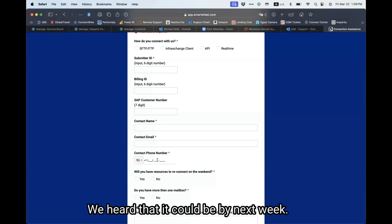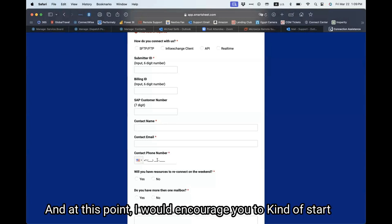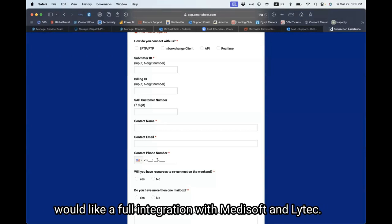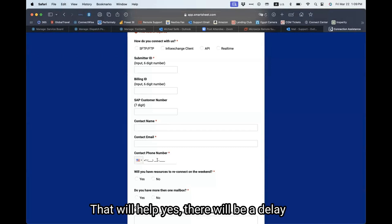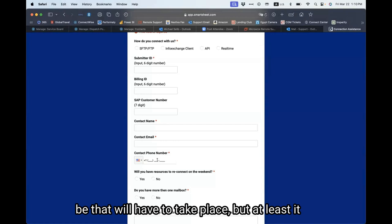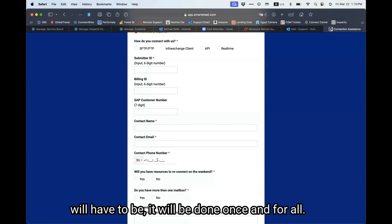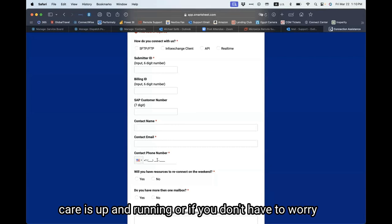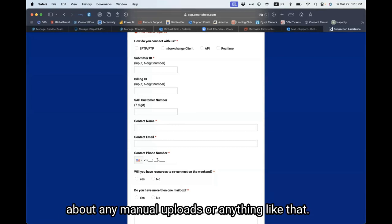We still don't have an ETA on when Change Healthcare is going to be processing claims. We heard that it could be by next week — it's not a solid answer just yet. At this point, I would encourage you to start with the enrollment process and move to eMedics. If you would like a full integration with Medisoft and LightTech, that will help. There will be an enrollment process that will have to take place, but it will be done once and for all, and you won't have to worry about manual uploads or anything like that.